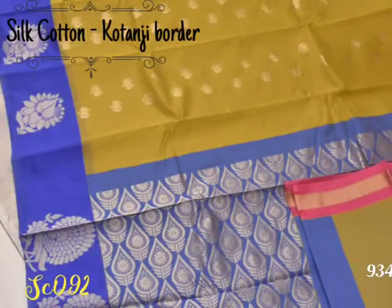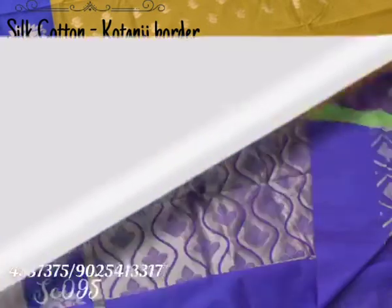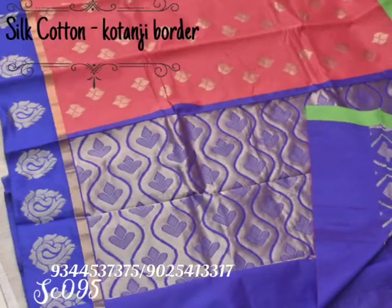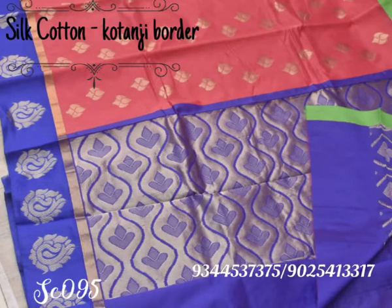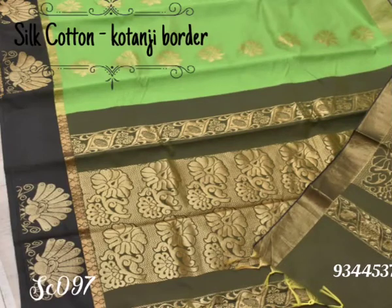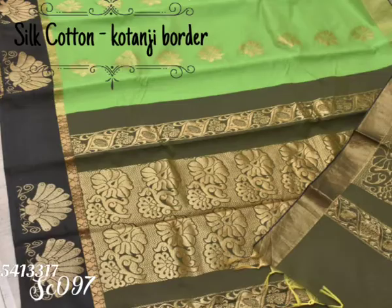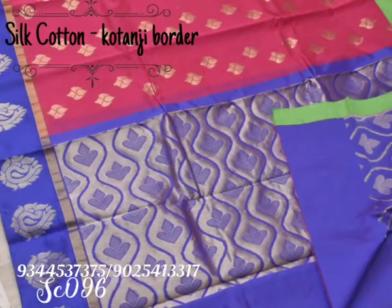Next is an algae green saree with a contrast blue color pallu and border with a beautiful peacock design. Next is a peachy pink saree with blue color border with mango motifs in it. Next is another combination of parrot green saree with black border and pallu with a beautiful flower design in it.